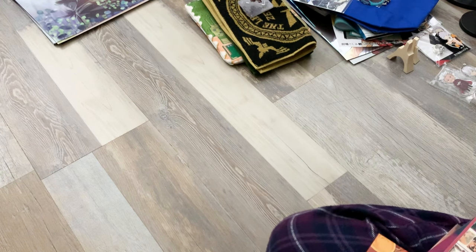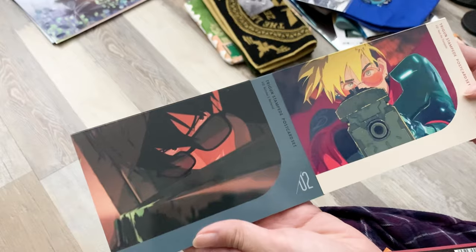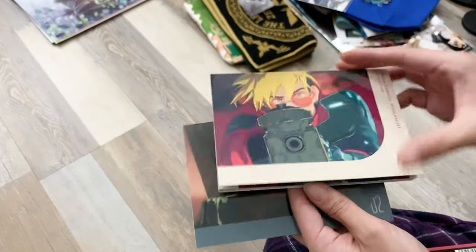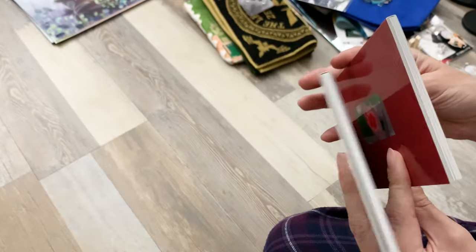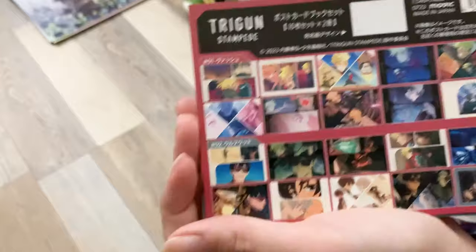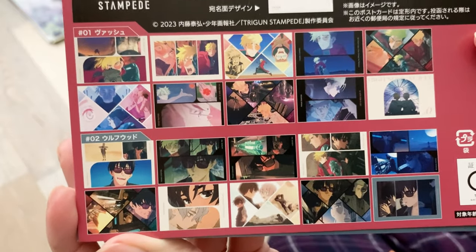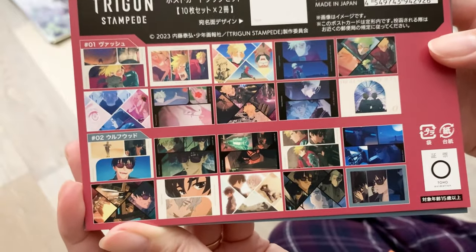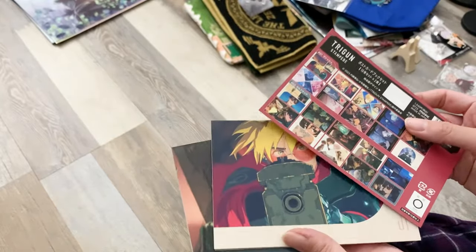Next, I got a few prints and postcard books. First, a little two-pack of postcards from Trigun Stampede — Part 1 and Part 2. One is for Vash and the other is for Wolfwood. They were wrapped with a little paper showing the different illustrations in each one. I really enjoyed watching Trigun Stampede, and I really like these two characters, so I wanted a little more of them in my collection.